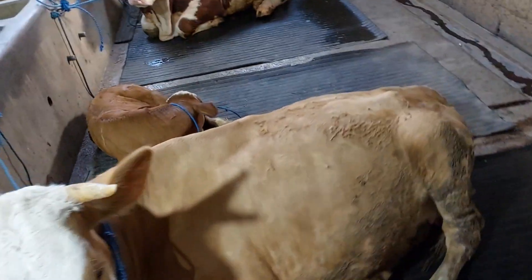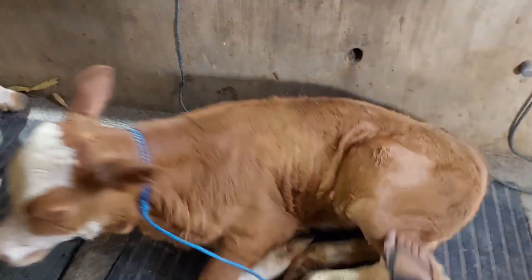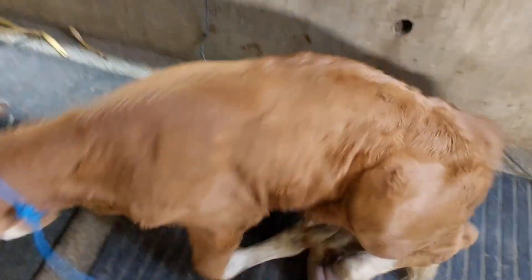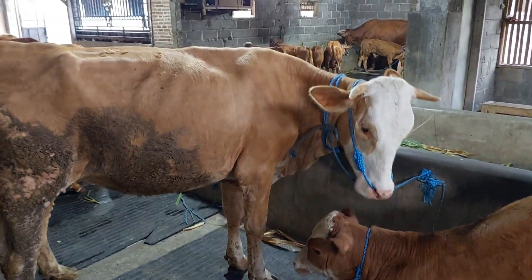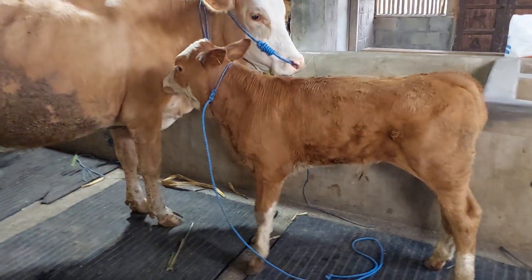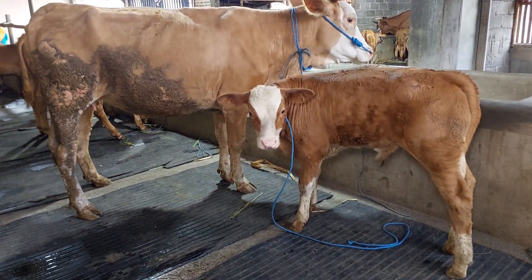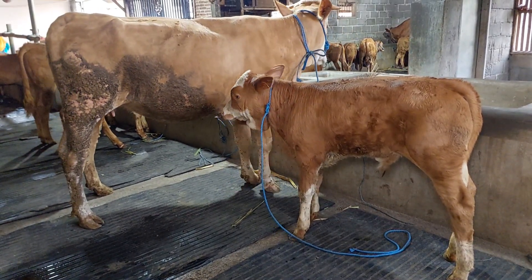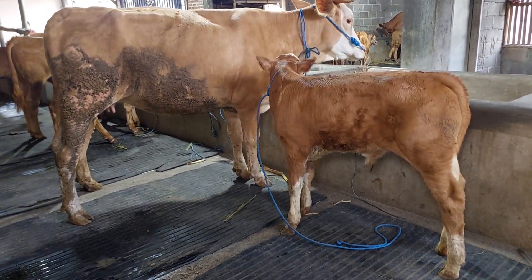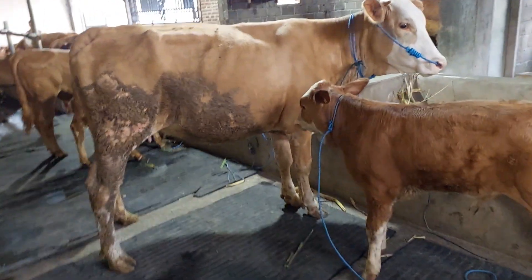Kita bangunin Bapunnya saja ya, biar lihat ya. Kasian tapi anaknya tidurnya. Ini Bapunnya ini teman-teman, Bapunnya ini pengetahuan. Tuh, kelihatan, Bapun dan anaknya juga ada di sini. Ini Bapun dan anak.